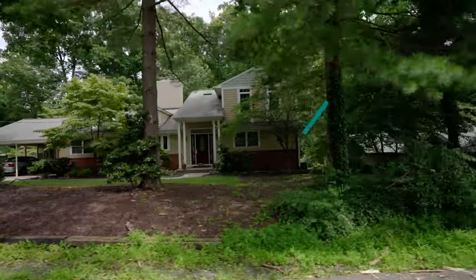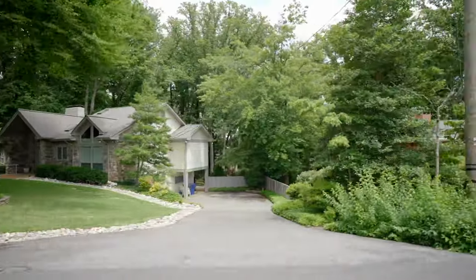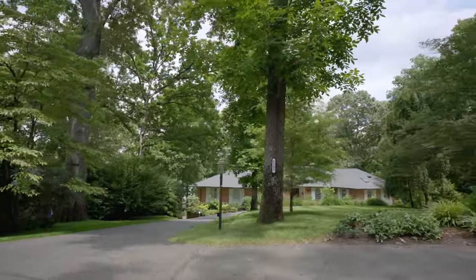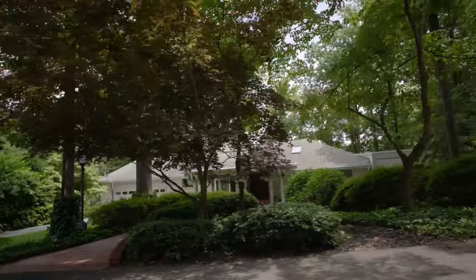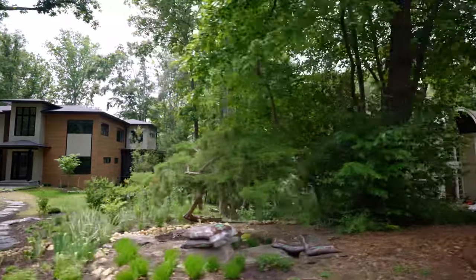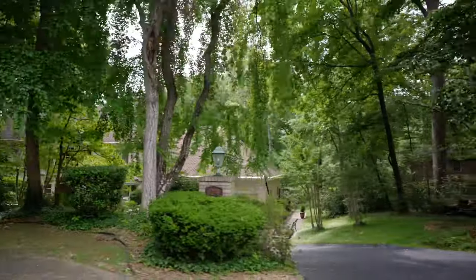Lake Barcroft is another great place to live if you are looking for a quiet atmosphere with plenty of space. As its name implies, there is a small lake in this neighborhood, which gives the area a lot of natural beauty. There are also multiple hiking trails that branch off the lake, which makes it ideal for those who love to explore the outdoors. Lake Barcroft is full of gorgeous tree-lined properties, and these homes tend to be on the larger side, ranging from four to six bedrooms each.